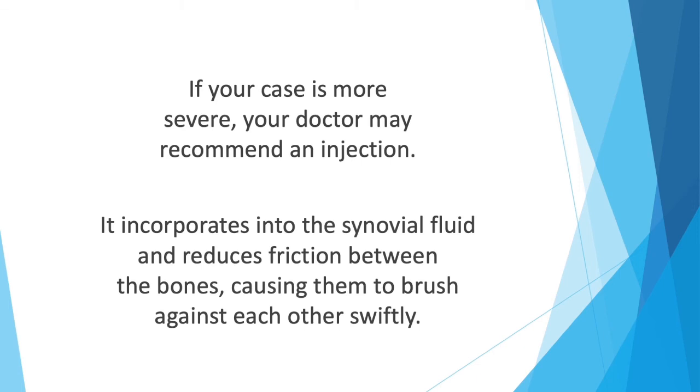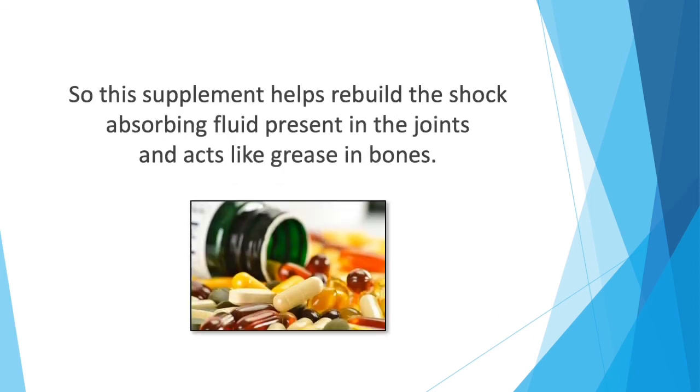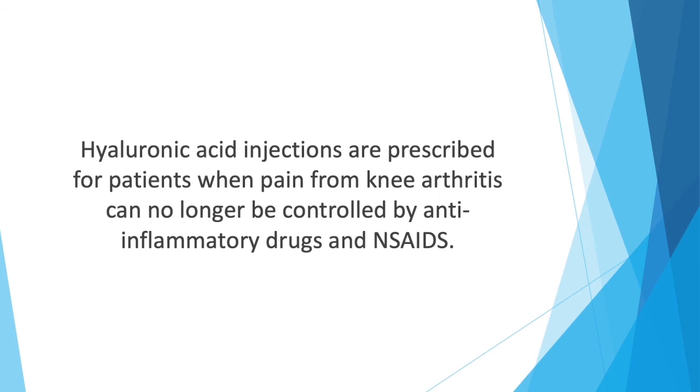If the case is more severe, a doctor may recommend an injection. Hyaluronic acid incorporates into the synovial fluid and reduces friction between bones, reducing stiffness and enhancing mobility. It is especially used for the treatment of knee, hip, and ankle arthritis, as these are regions where joints are extremely critical. The ball-and-socket joint in the hip that allows maximum mobility can often be affected by arthritis, so this supplement helps rebuild the shock-absorbing fluid in the joints, acting like grease for bones. Hyaluronic acid injections are prescribed when pain from knee arthritis can no longer be controlled by anti-inflammatory drugs and NSAIDs.